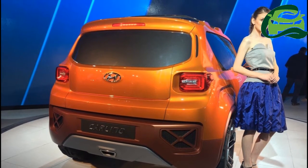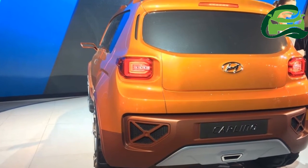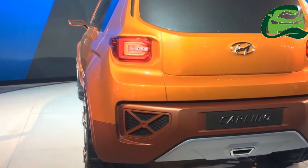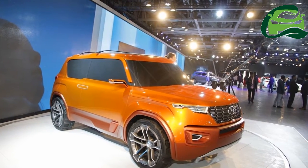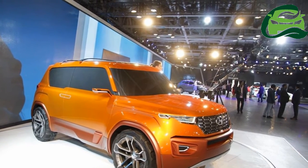Spy shots have shown that the USA-bound global-spec Hyundai A-Cube will also have the composite light, and we expect the Hyundai Carlino to feature this illumination setup. Needless to say, the signature cascading grille is a confirmed feature.